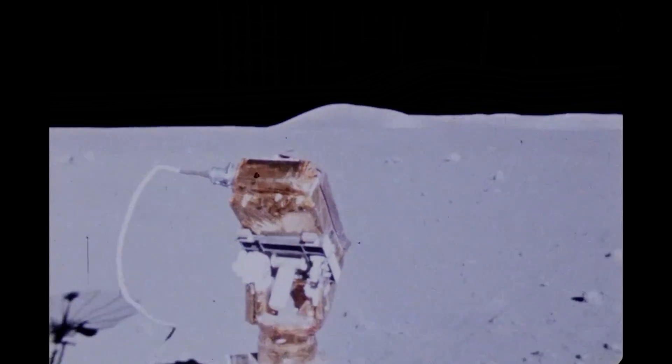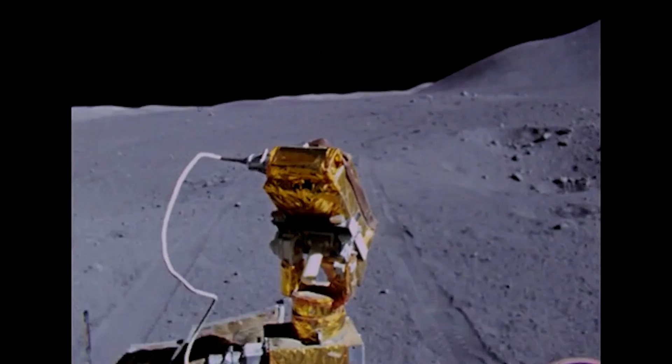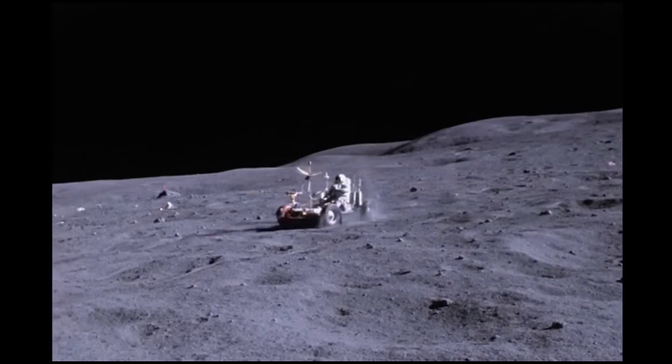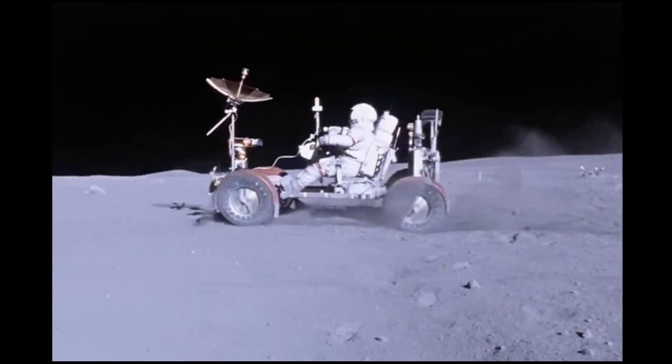The LRV was equipped with all the technology necessary for the Apollo missions. A color television camera mounted on the rover transmitted images to NASA via satellite, so the astronauts would not have to carry cameras on the moon's surface. The rover was sturdy too — it could operate in temperatures ranging from minus 200 degrees Fahrenheit to 200 degrees Fahrenheit.